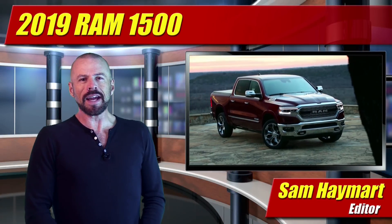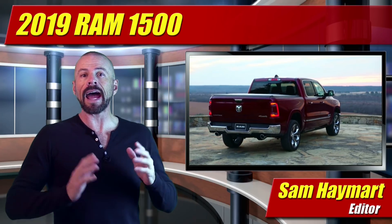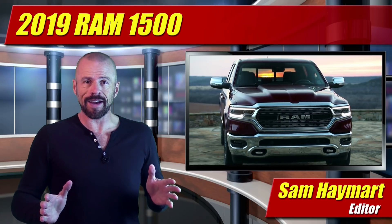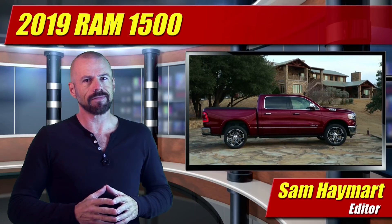Hey, my good friends. Sam Haymart for Test Driven TV. It was the worst kept secret this year that Ram would be introducing their all-new pickup trucks at the Detroit Auto Show, and they did. All new design inside and out, more efficient powertrains and, of course, less weight. Our first full look, coming right up.